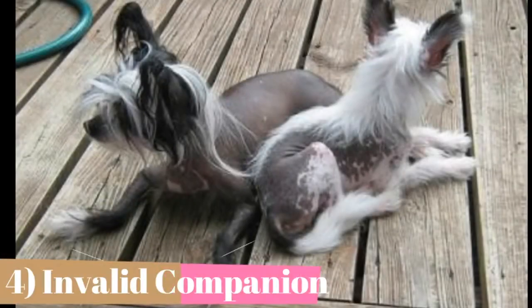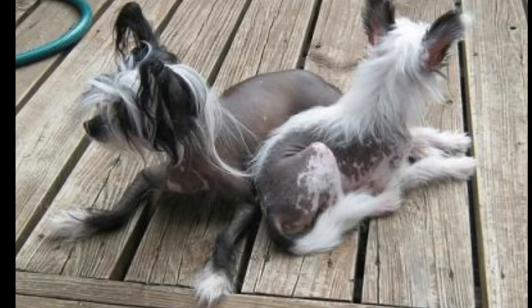There is a reason these dogs are so fiercely devoted to their owners. They are believed to have been bred for the purpose of providing companionship to sick and bedridden humans. To this day, you won't find a better couch potato to snuggle with, and they often prefer to sleep under the covers at their humans' side.